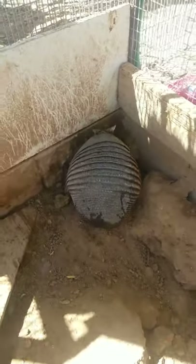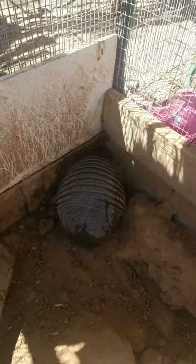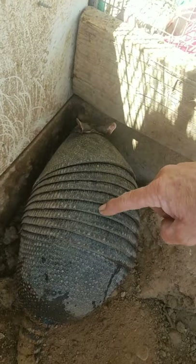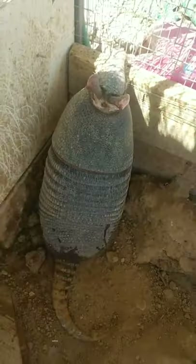We've got a 9-banded armadillo today. Perfect example right now as we get in close, and you can count the bands. You ready? 1, 2, 3, 4, 5, 6, 7, 8. Oh wait. Is there such a thing as an 8-banded armadillo?